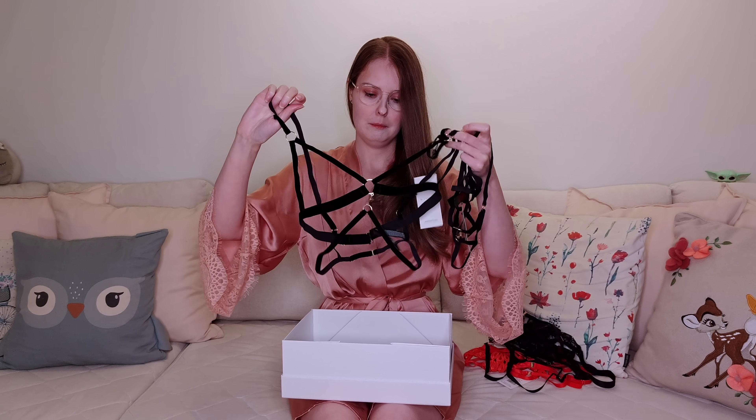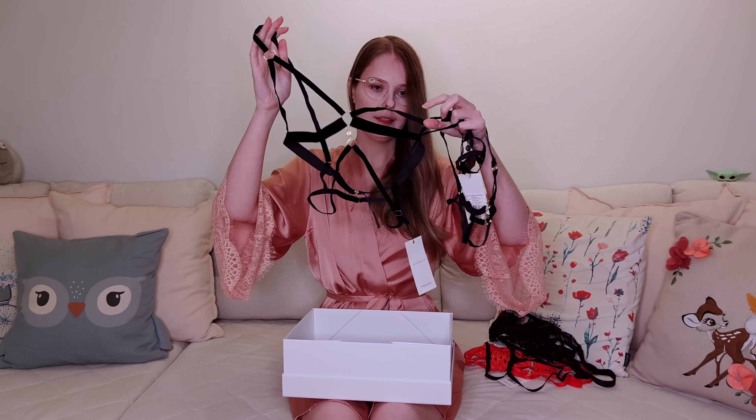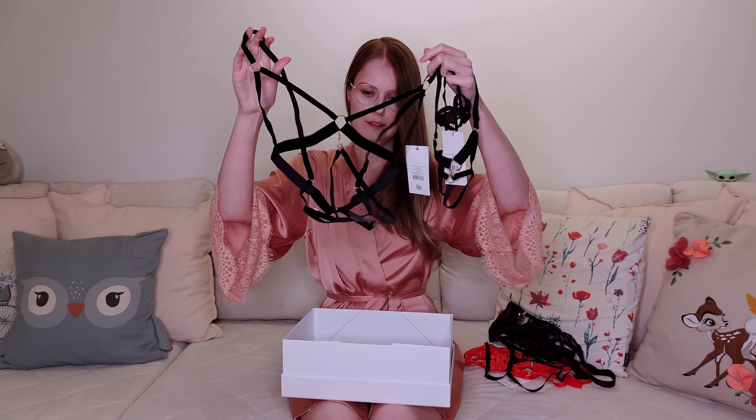Next is a very, very sexy one — I don't have anything like this, it's all open. I'm curious how this will look on me.